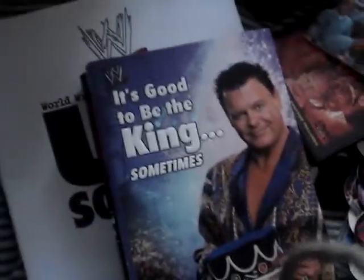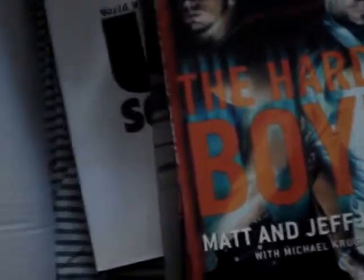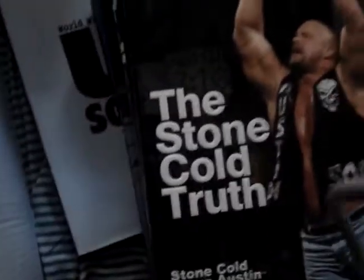And we got some books: Unscripted, Superstar Billy Graham, It's Good to be King Sometimes, Tribute to the Greatest Wrestlers, Kurt Angle It's True It's True, The Hardy Boys, Mankind Have a Nice Day, Hulk Hogan, Stone Cold Truth, Stu Hart Lord of the Ring, Foley is Good, and Broken Hearts: The Life and Death of Owen Hart.